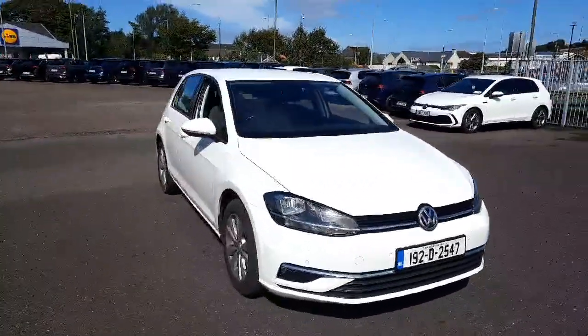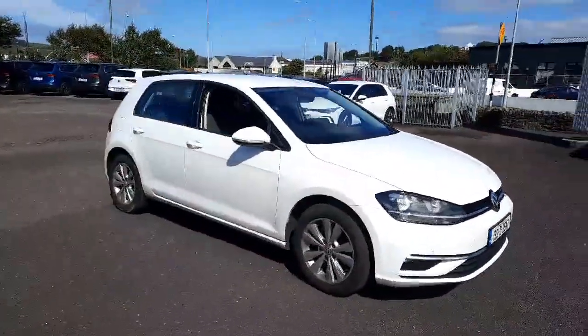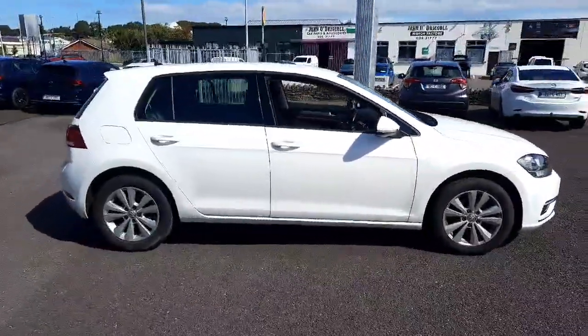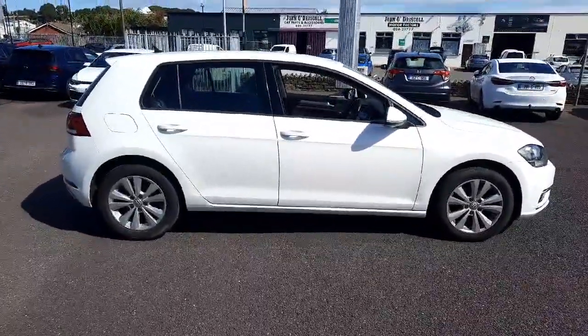Introducing the sleek and stylish 2019 Volkswagen Golf CL 1.0 TSI M6F with a powerful 115 HP engine and a pristine white exterior.